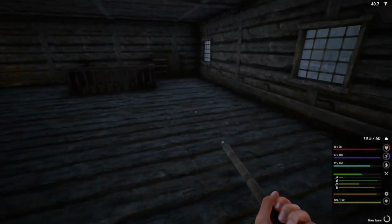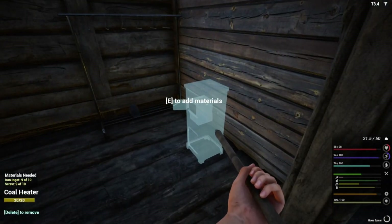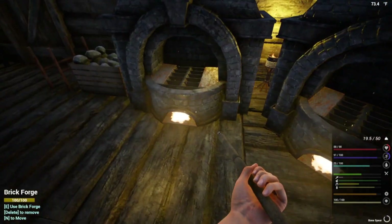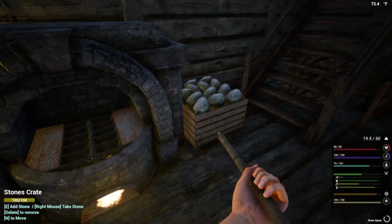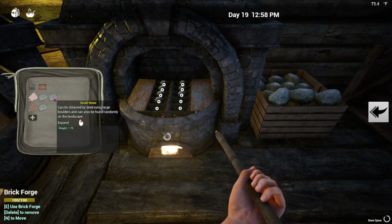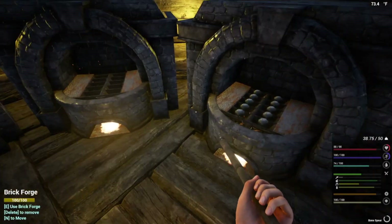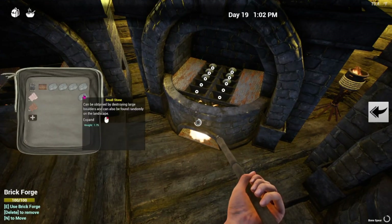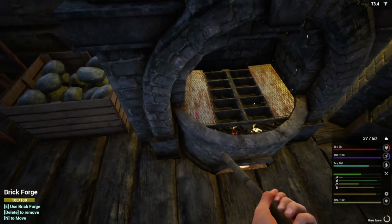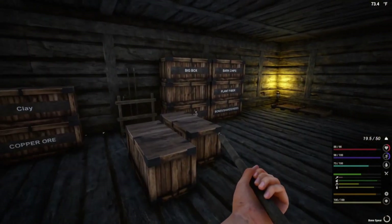Let's go grab ten iron ingots. One, two, three, four, five, six, seven, eight, nine, ten. All we need now is one more screw. I had to turn all these on because it got too cold in here last night. One, two, three, four, five, six, seven, eight, nine, ten - oops, wrong one. There we go. I'm gonna go put this in here with that.